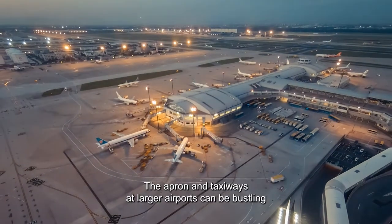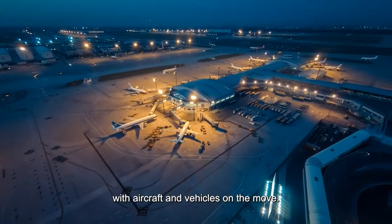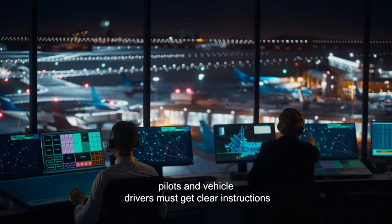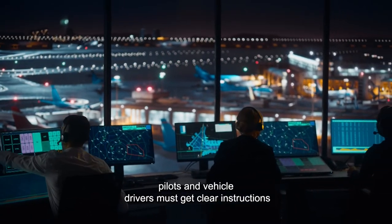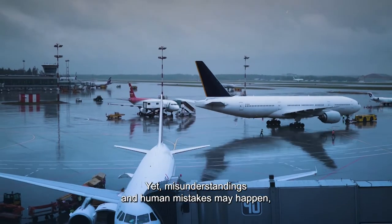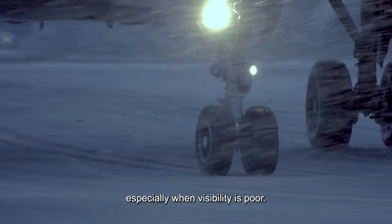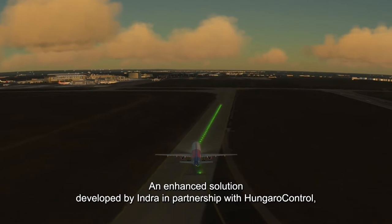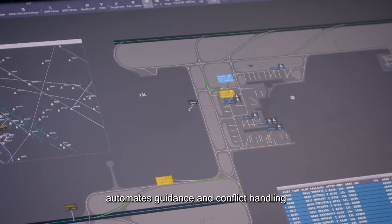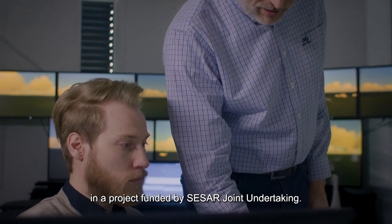The apron and taxiways at larger airports can be bustling with aircraft and vehicles on the move. To ensure safe and efficient navigation, pilots and vehicle drivers must get clear instructions on which route to take. Yet, misunderstandings and human mistakes may happen, especially when visibility is poor. An enhanced solution, developed by Indra in partnership with Hungaro Control, automates guidance and conflict handling in a project funded by CESAR Joint Undertaking.